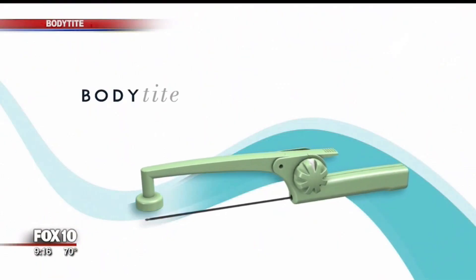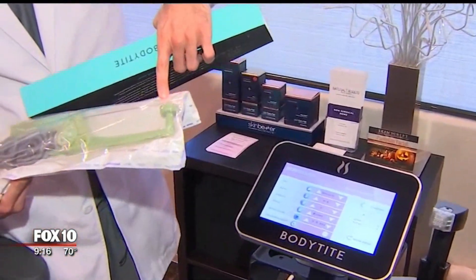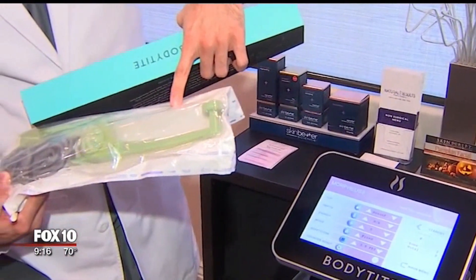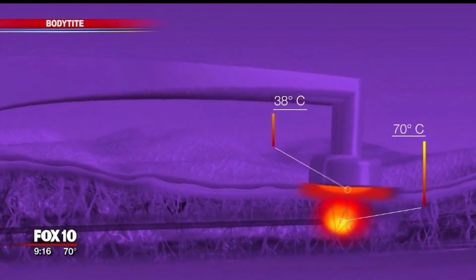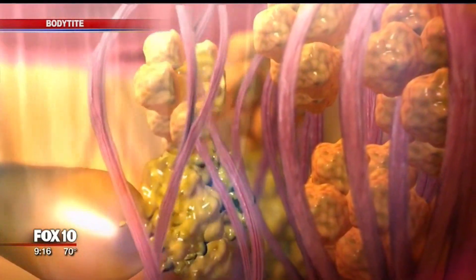The way it works, doctors use this tool with an attached needle. The doctor inserts the needle inside the body — that's the only part that actually goes in the patient — and it's relatively small, the size of an 18-gauge needle. Once inside, the doctor rubs the tool back and forth. The needle heats up to about 154 degrees Fahrenheit, which melts the fat and tightens the skin.